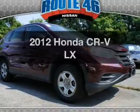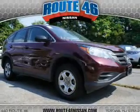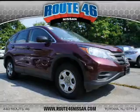Introducing the 2012 Honda CR-V. If you're looking for a first-rate auto, this one could be yours today.